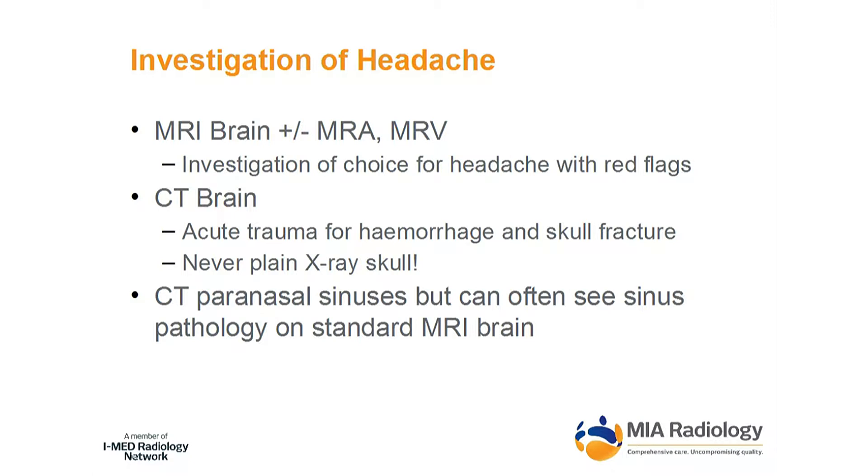If there's some kind of vascular component, you can add an MRA in. If there are risk factors for sinus thrombosis — for instance, they might be pregnant or postpartum, say six weeks postpartum with increasing headache — then we can add an MRV.